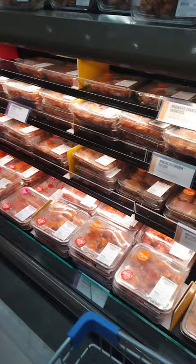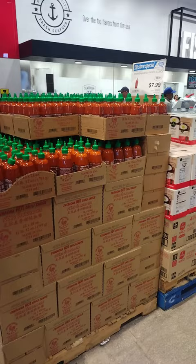The meat department is huge with a lot of variety — so many marinated meats and thinly sliced meat for grilling or hot potting. And look at this huge display of Huy Fong sriracha.